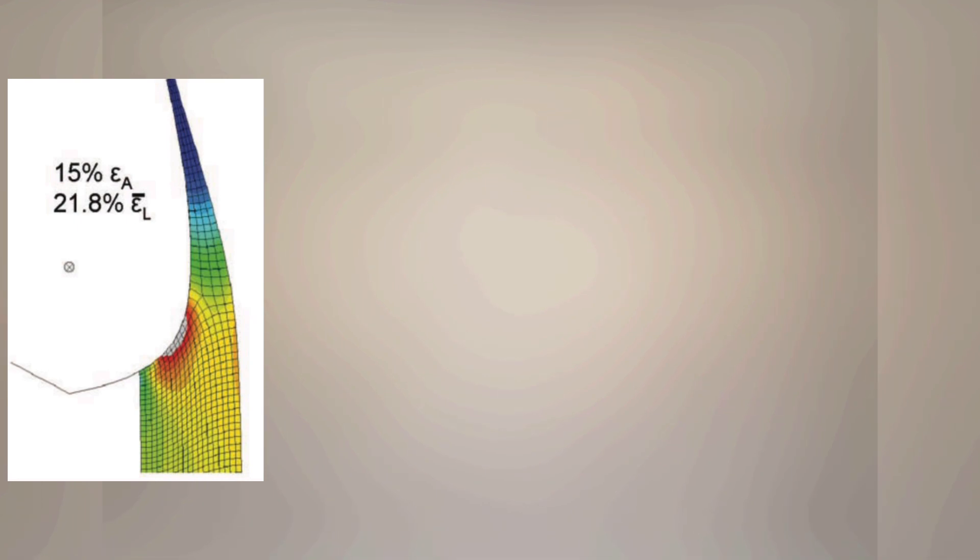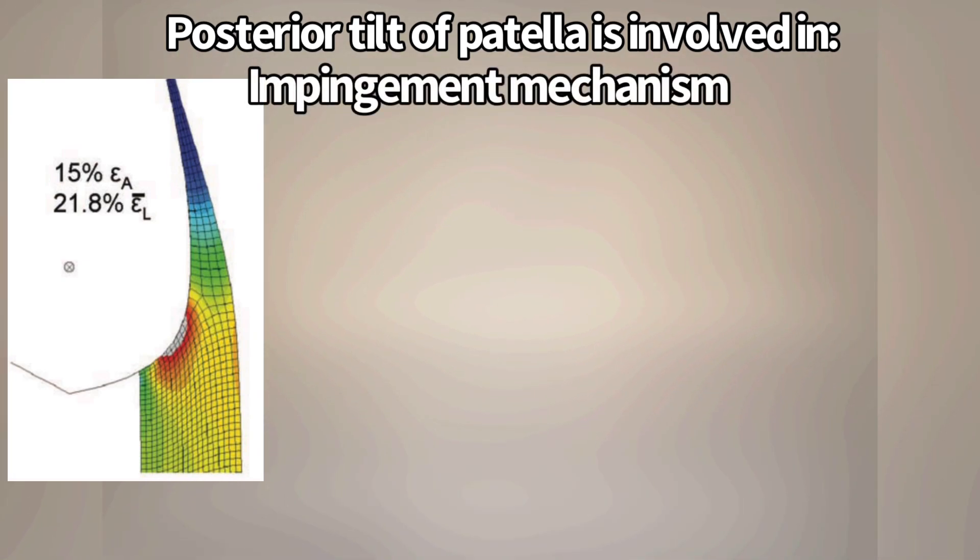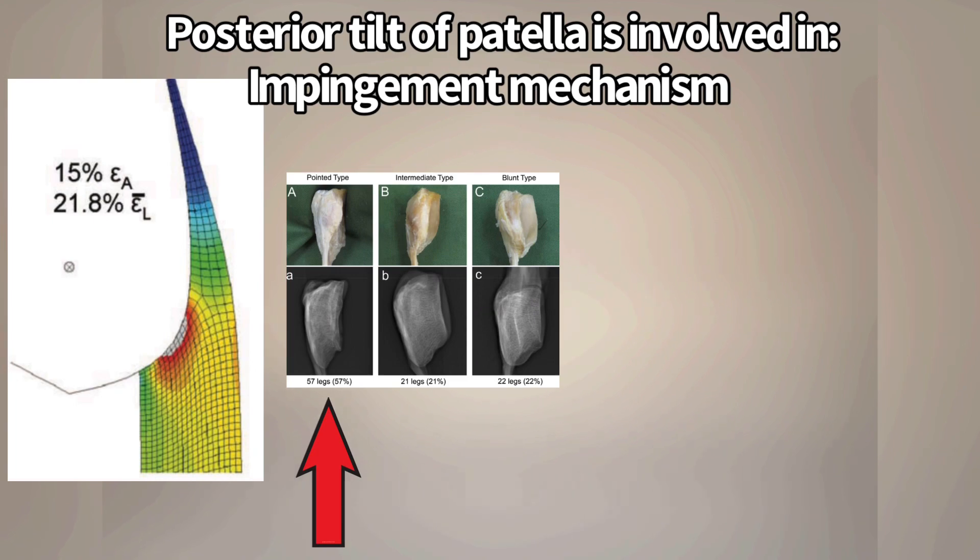In the discussion of the paper, the researchers talked about this posterior tilt of the patella and how that can be a problem involved in this impingement mechanism, which can lead to degeneration of the patellar tendon.